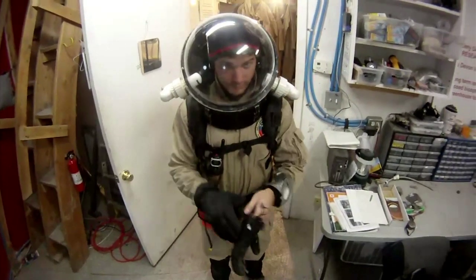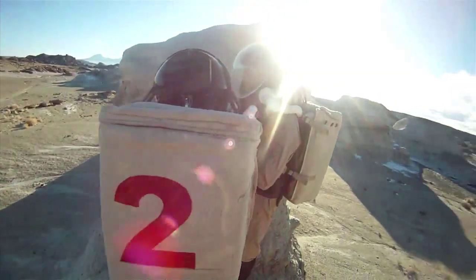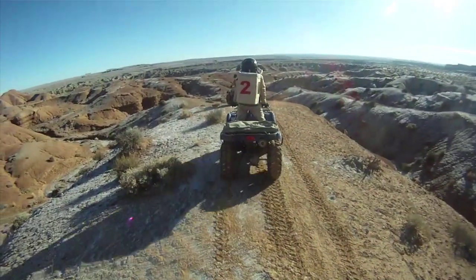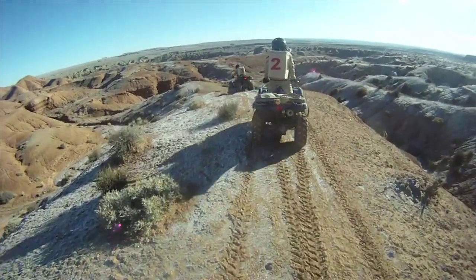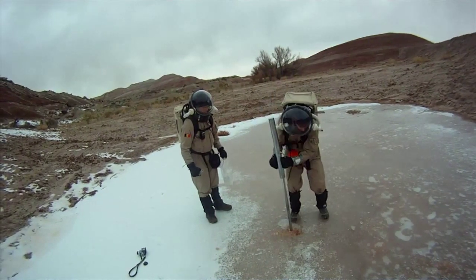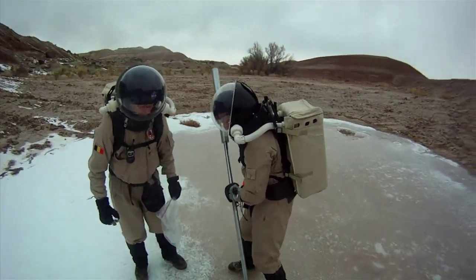You go outside and you put on a space suit. Doing fieldwork in a space suit — that's a pain in the butt, I'll tell you that right now. It's also really cold; Utah in the dead of winter.